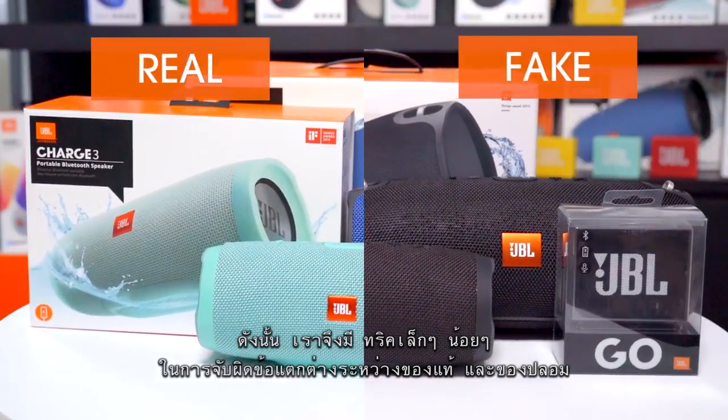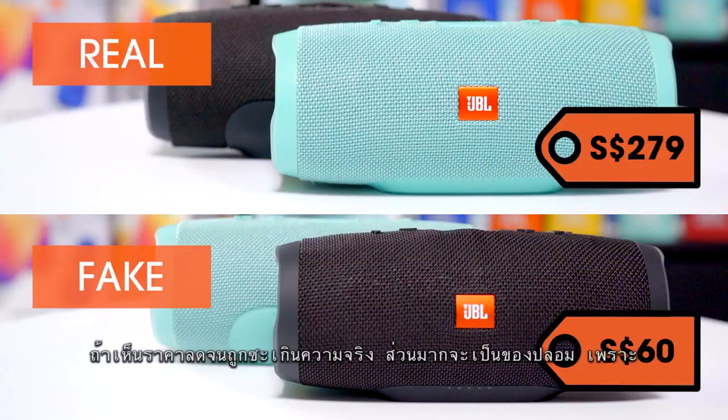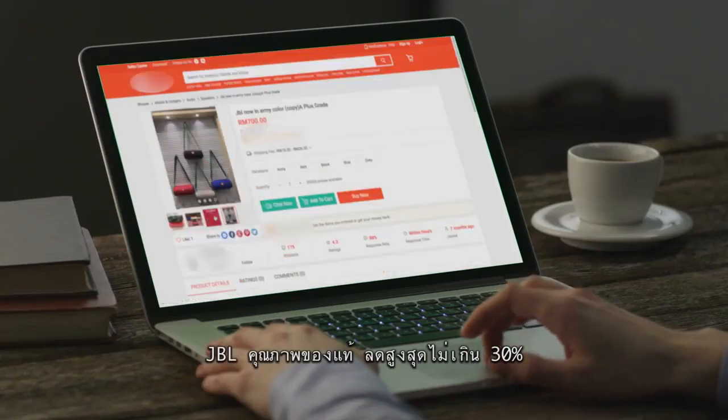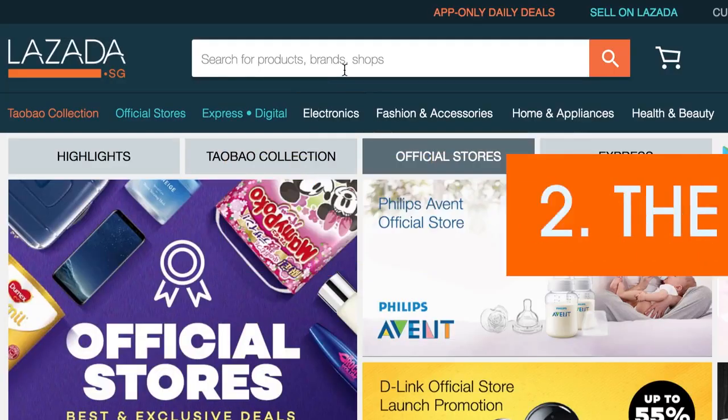Ridiculous price: if the price is too good to be true, it most likely is counterfeit. JBL speakers can go for as low as 30% of the retail price.